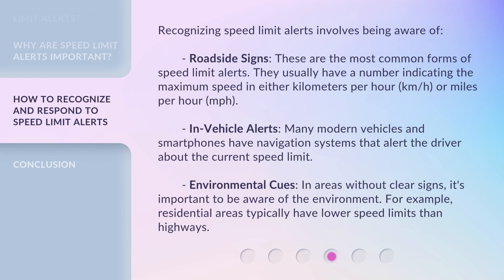Recognizing speed limit alerts involves being aware of roadside signs. These are the most common forms of speed limit alerts. They usually have a number indicating the maximum speed in either kilometers per hour (km/h) or miles per hour (MPH).